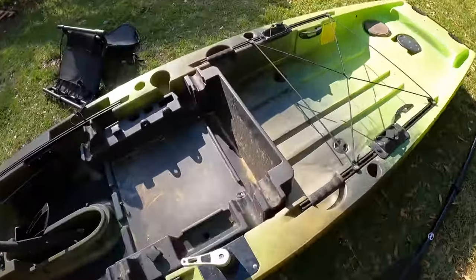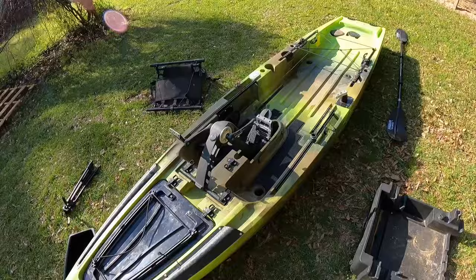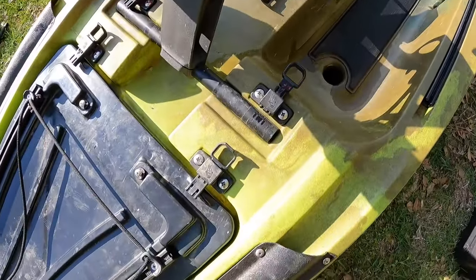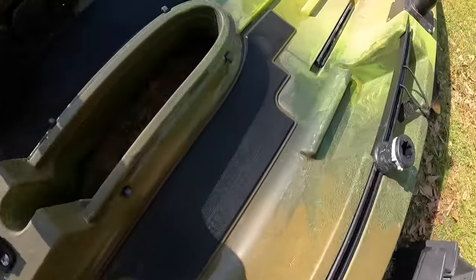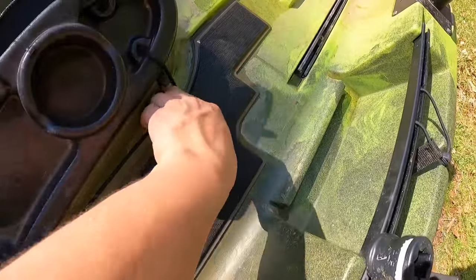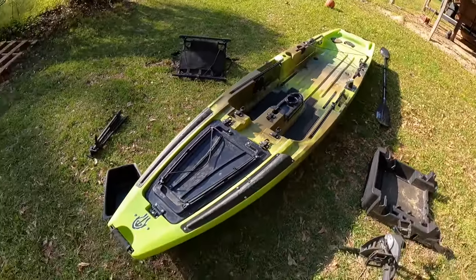I'll go ahead and pull the seat out — and pull the Propel drive — to show the kayak bare bones. All right, now that is the kayak bare bones.